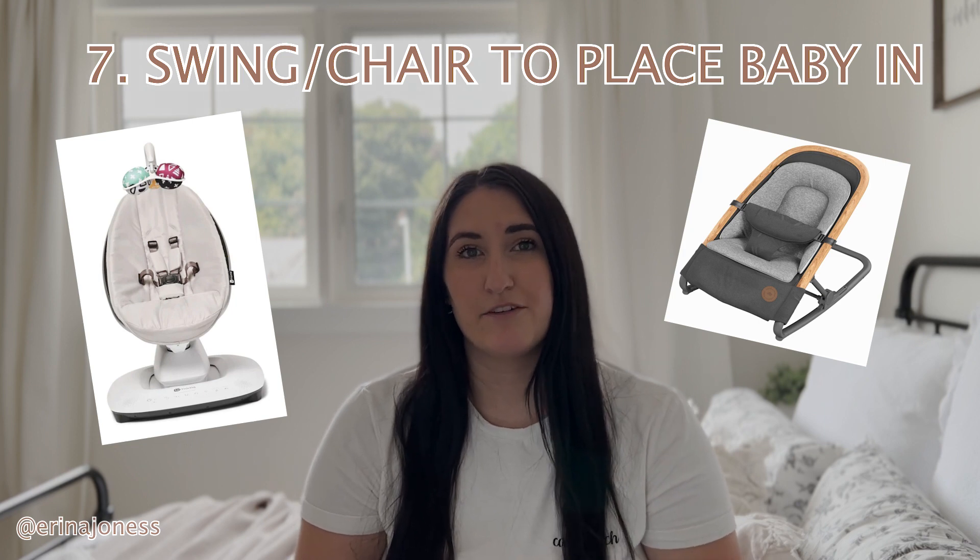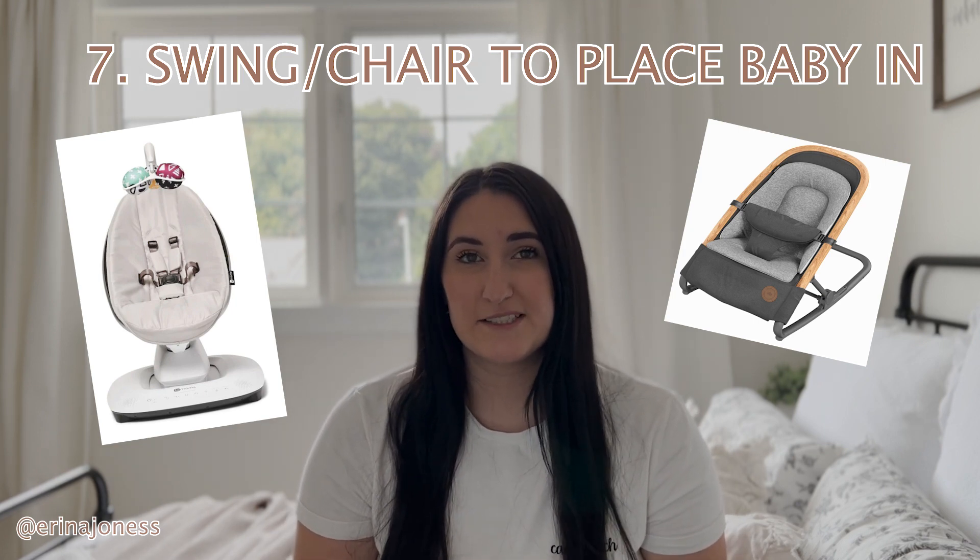The seventh and last thing that I think is super important to have double of is a swing or a chair on both floors. On the main floor I have more of a mechanical swing that I had her in — she's six months now so she doesn't need it anymore, but I had a swing for her so I could pump on the main floor, go to the bathroom, make some lunch, do those little things without your baby in your hands. On the upper floor I had a little chair to sit her in, buckle her up so she won't move. I use that to change my clothes, clean up on the second floor, have a shower, be in my office. It just makes life so much easier so they are safe and secured while you get things done on both floors.